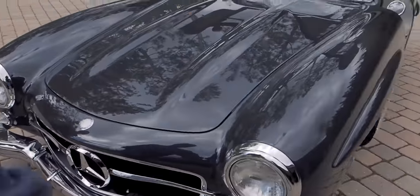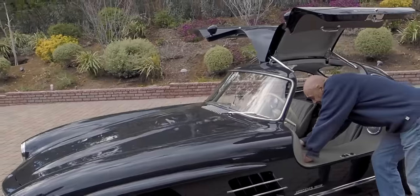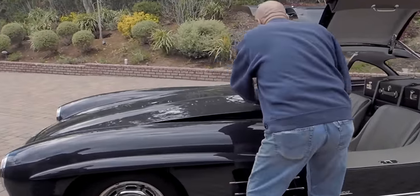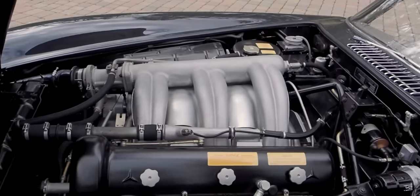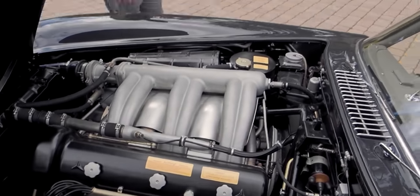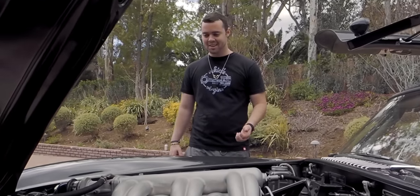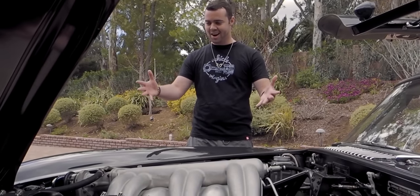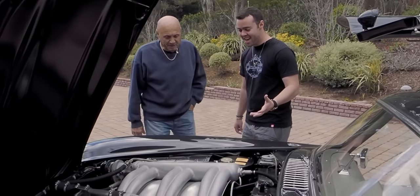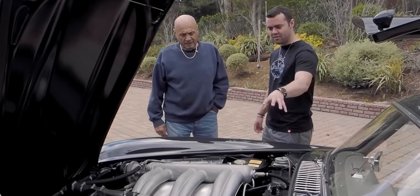So how do we pop the hood on this? I've seen a million of these at car shows but couldn't even tell you which direction the hood pops. Oh my gosh. It's a three liter straight six, but it looks the size of like a six and a half liter V12.